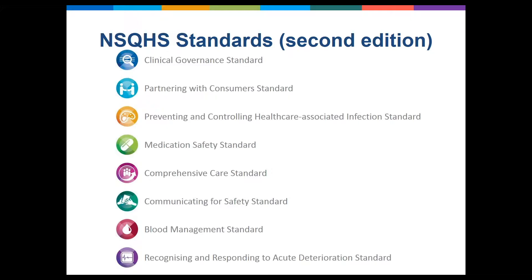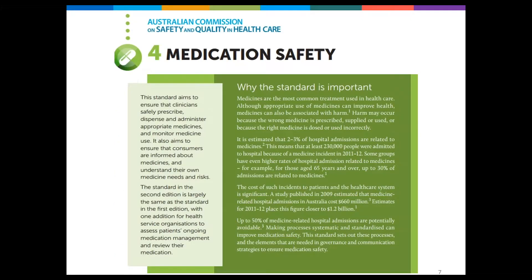The appropriate use of medicines is a crucial component to safe and high quality care for people with cognitive impairment, and we know that inappropriate use of medicines can have a major impact on a person's outcome, can hinder recovery and cause harm. The medication safety standard provides important concepts that we'll draw on today. The standard aims to ensure that clinicians safely prescribe, dispense and administer appropriate medicines, and to ensure consumers understand their own medicine needs and risks. Consumers should always be a central focus, and we can partner with them to improve the safety and quality of health care.